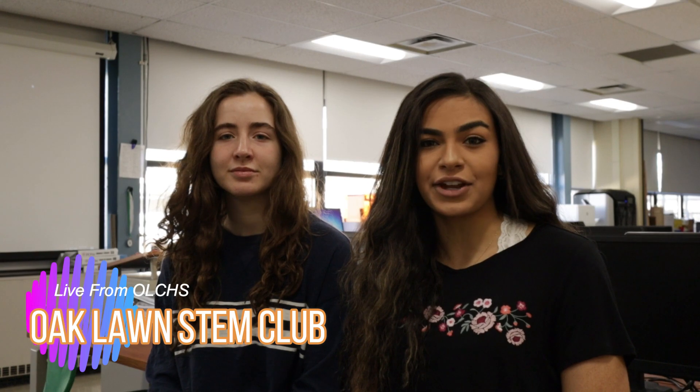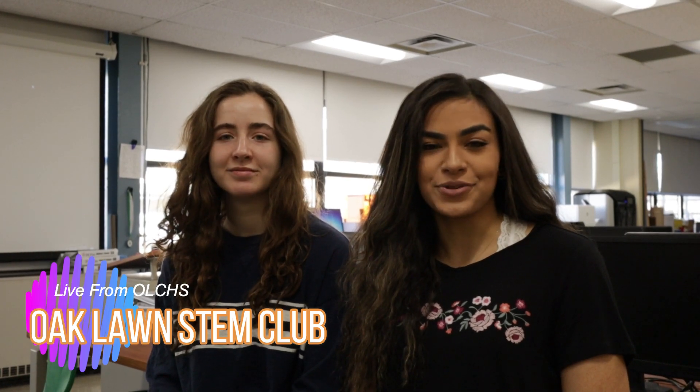That's it for this week's special edition on Oaklawn STEM Club. Reporting live from Oaklawn Community High School, this is Salam Kater and Sam Molninsky for the Spartan News.